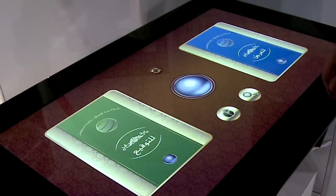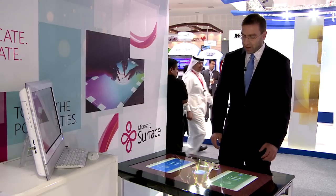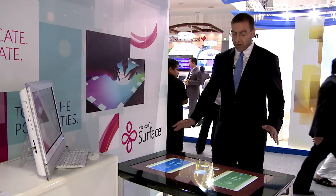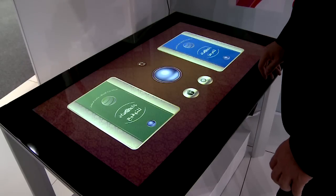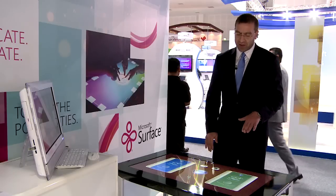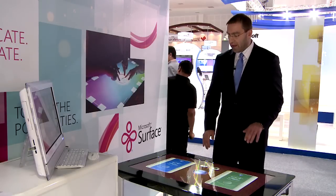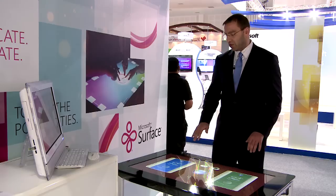The target user for this application is a manager or high-ranking official, and the Surface table is really his electronic desk. On his desk he has two stacks: one for signing, to my left, and another just for reviewing — the blue stack to my right. The application is in Arabic, so I'll do all the translation for you.